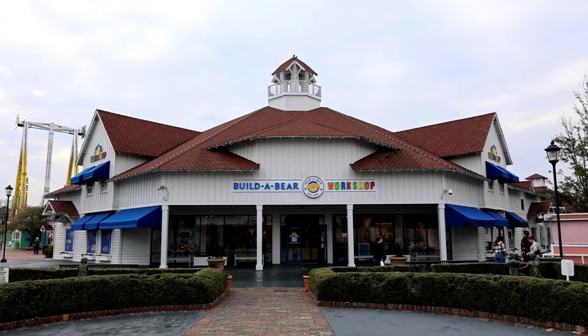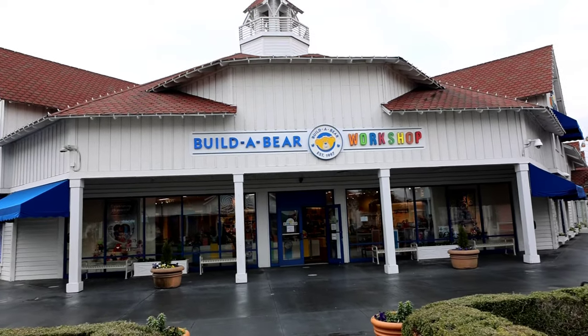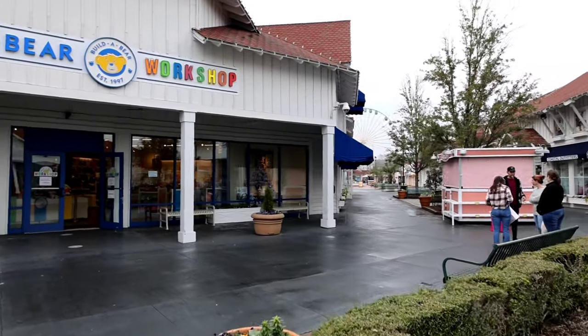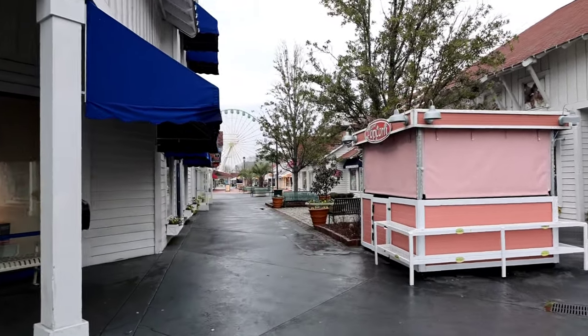Build-A-Bear Workshop — that would be another thing you could bring the kids to on a rain day here in Myrtle Beach while you take in some of the other attractions. I would definitely consider coming over to Broadway at the Beach on your rain days. The reason I pick Broadway at the Beach as your destination is there are just so many different things you can do — from Ripley's Aquarium to WonderWorks, to Build-A-Bear, Simpsons 4D, the Mirror Maze, a bunch of restaurants, and the parking is free. The Wax Museum is right across the street.